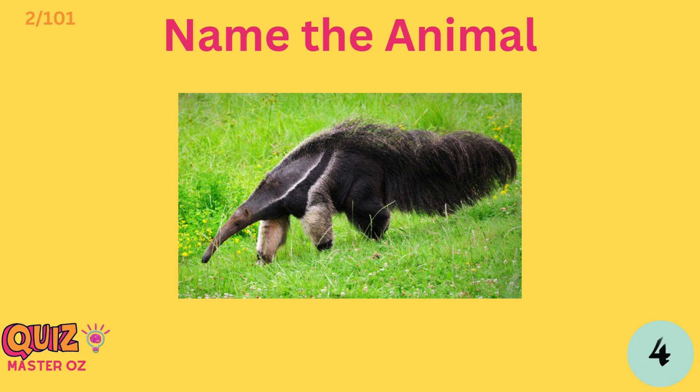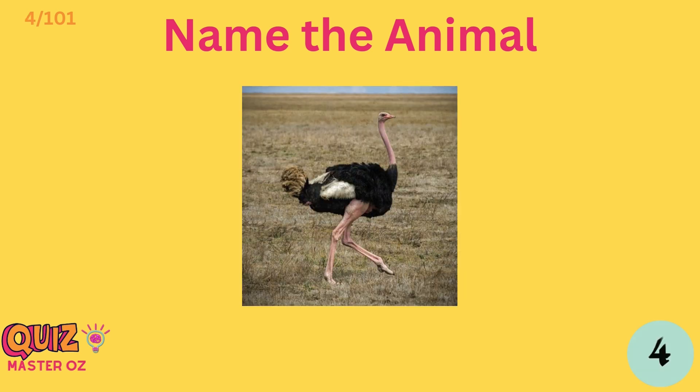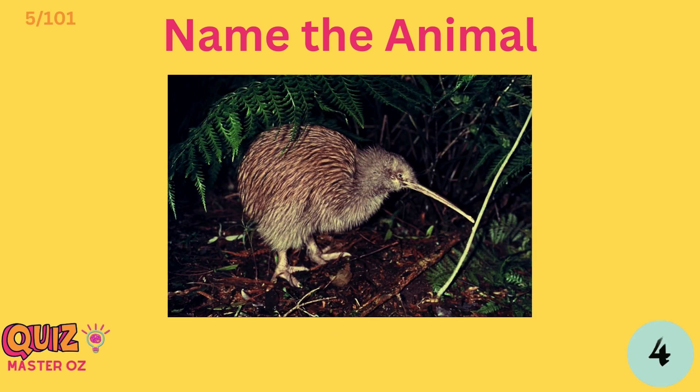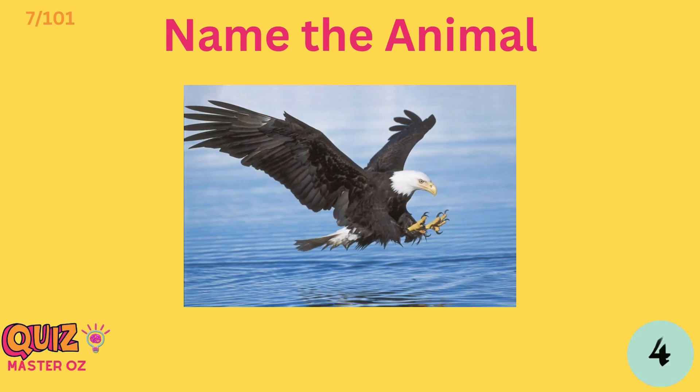African elephant. Anteater. Rhinoceros. Ostrich. Kiwi. Grey fox.